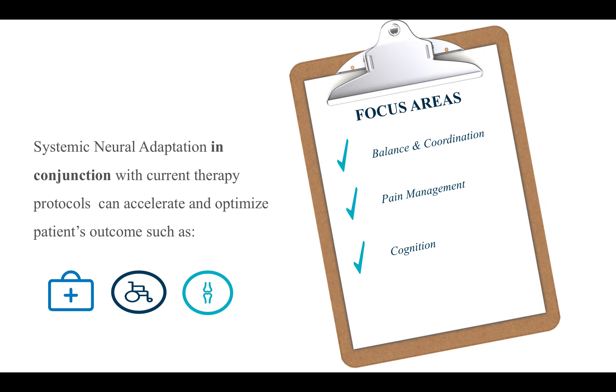Systemic neural adaptation in conjunction with current therapy protocols can accelerate and optimize patient outcomes. In my clinical practice, my main patients are typically chronic pain patients. I also work on neurological disorders — for example, Parkinson's patients, traumatic brain injuries, sensory disorders, involuntary movements, balance and coordination issues, stroke patients, professional athletes looking for performance enhancement, and post-surgical rehab.